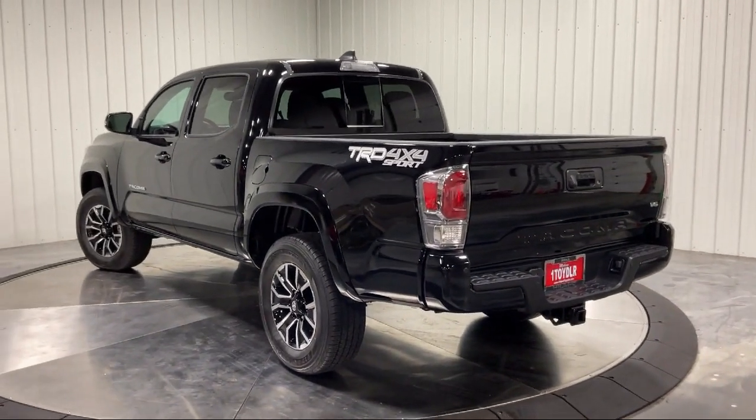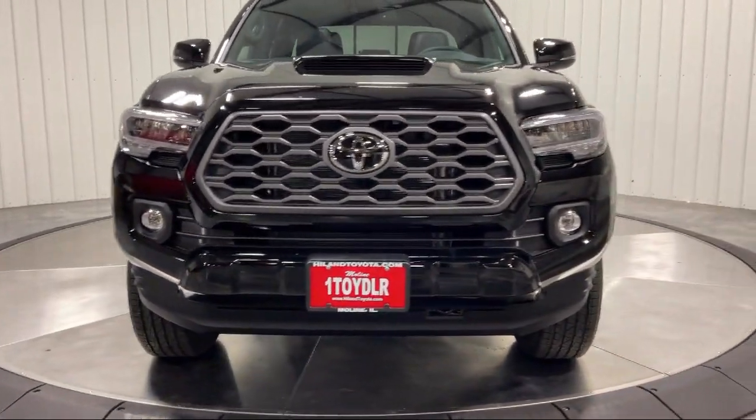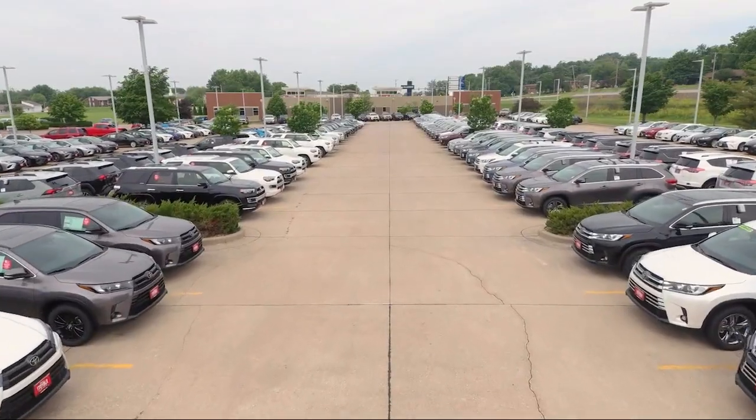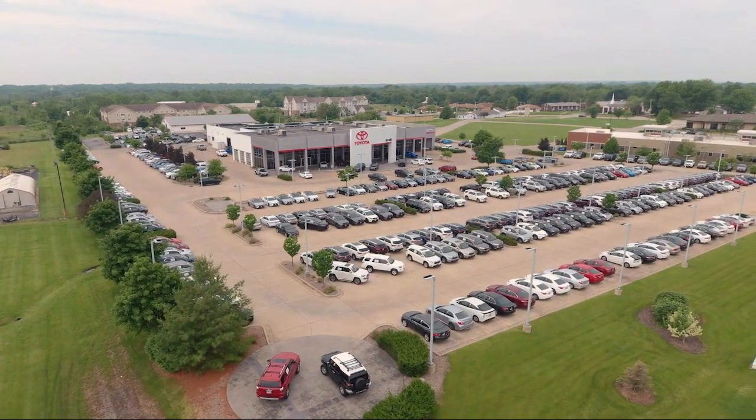Plus, Highland Toyota will pay top dollar for your trade. Visit our friendly and knowledgeable staff today at our dealership on John Deere Road and 53rd Street in Moline, or online at HighlandToyota.com. We've got the inventory!